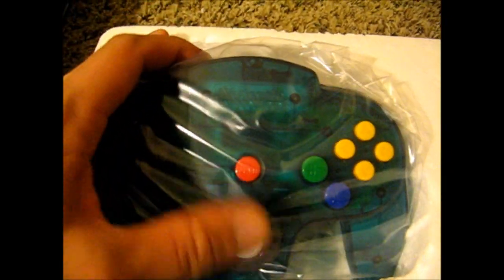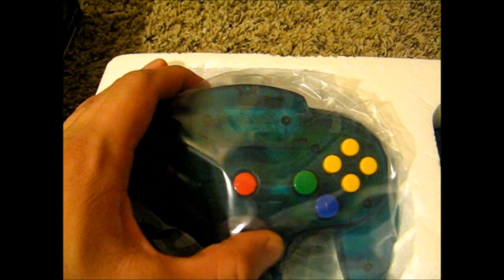You've got the controller there, and it's stiff, like if you were to spot it new. You've got the AV cable, power cable. Awesome pickup.